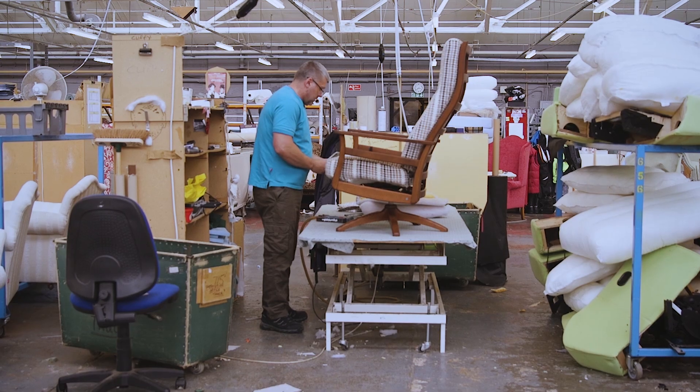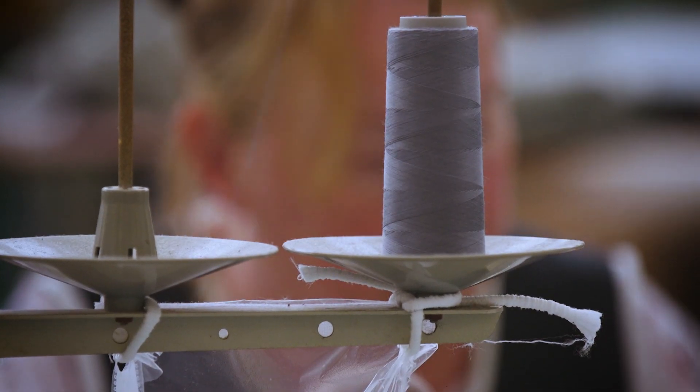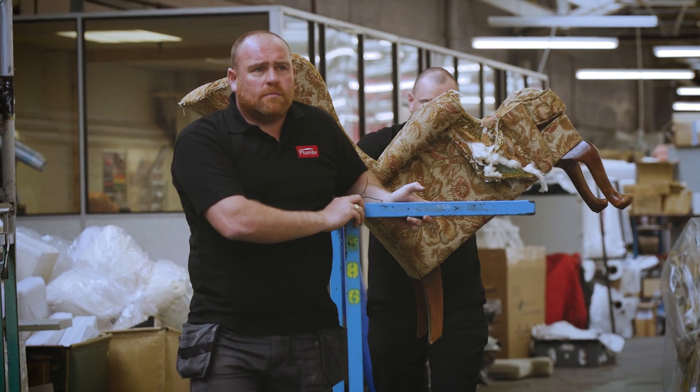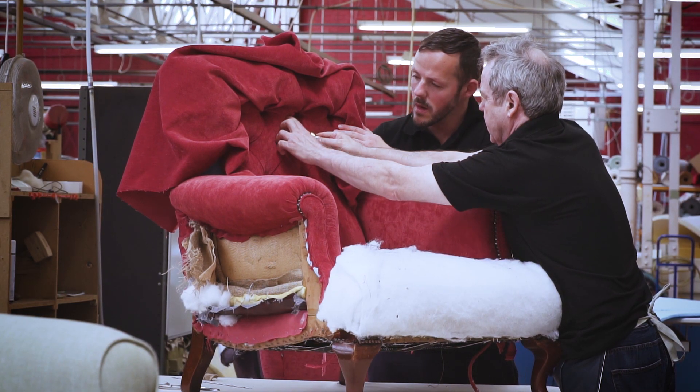That's where reupholstery comes into its own. There is nothing more lovely for us as a business than to see a very tired piece of furniture arrive into our factory and leave totally refreshed, restored, and looking forward to a new life.